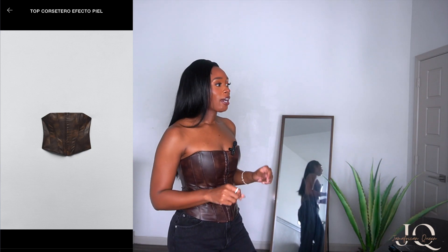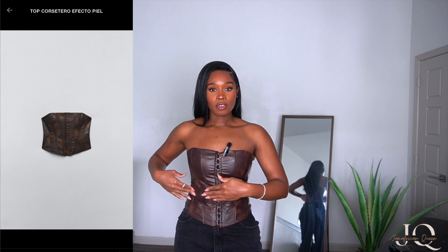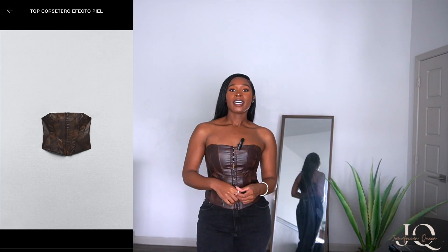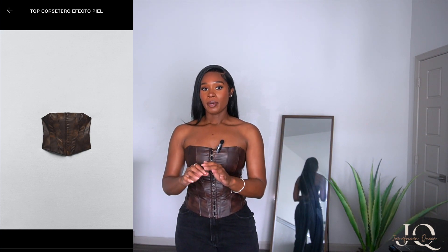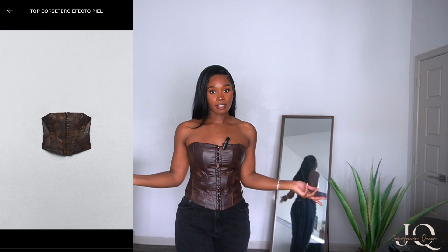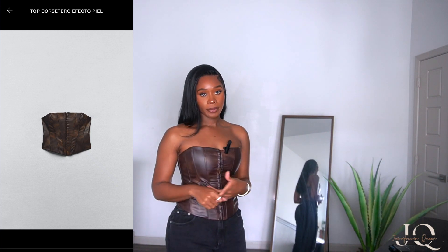My only issue with this corset is that it buckles and bulges a lot — it did this the very first night I wore it. As I continued to wash it, it also tore a little bit at the top, which feels premature for how little I've worn it. Since it's brown it kind of blends in and looks a little vintage, but I do wish it was sturdier. Once you sit down in this, you're done — that's just how it's going to be for the rest of the night.